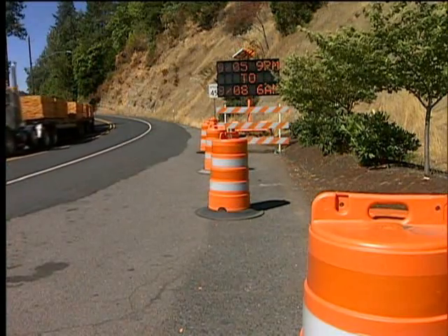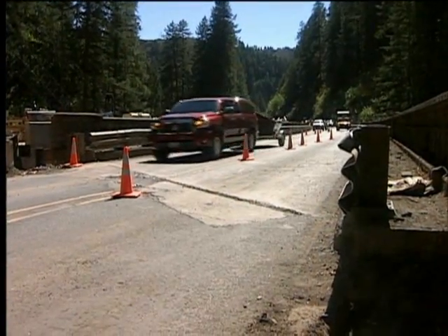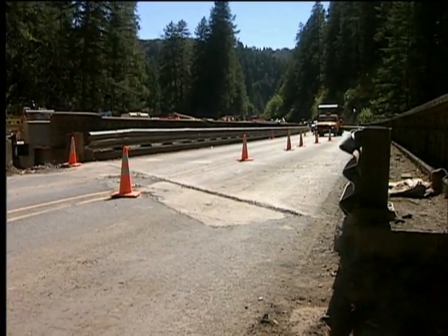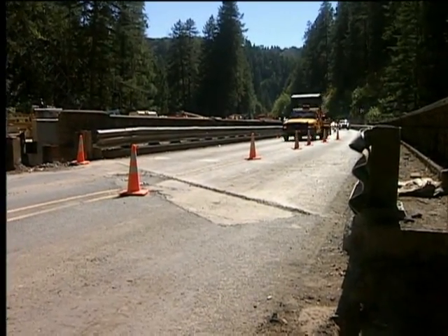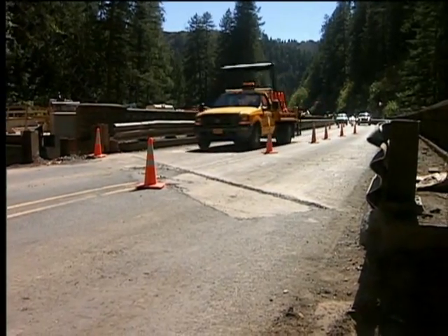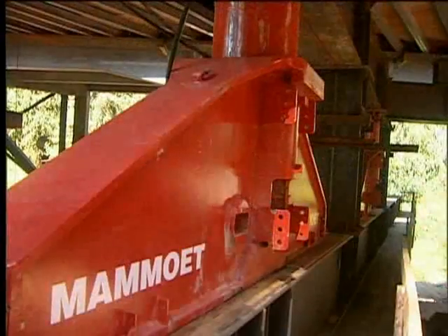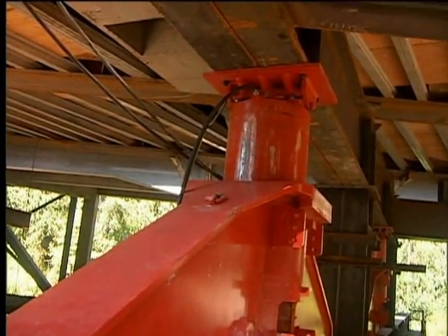During the short closure period, we come in and we more or less demolish the old bridge. Then we're skidding — sliding — the existing truss section to the side and out of the way of the new structure. And then once that's done, we actually skid the new bridge into its final position and lower it down onto the new foundations that are already in place.